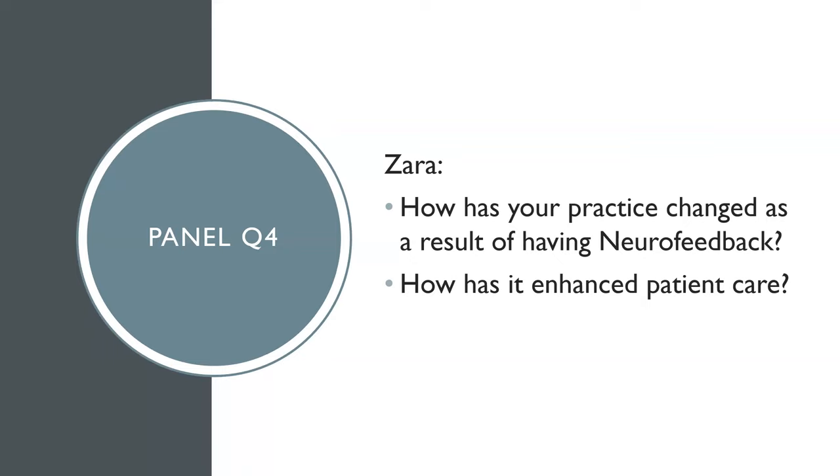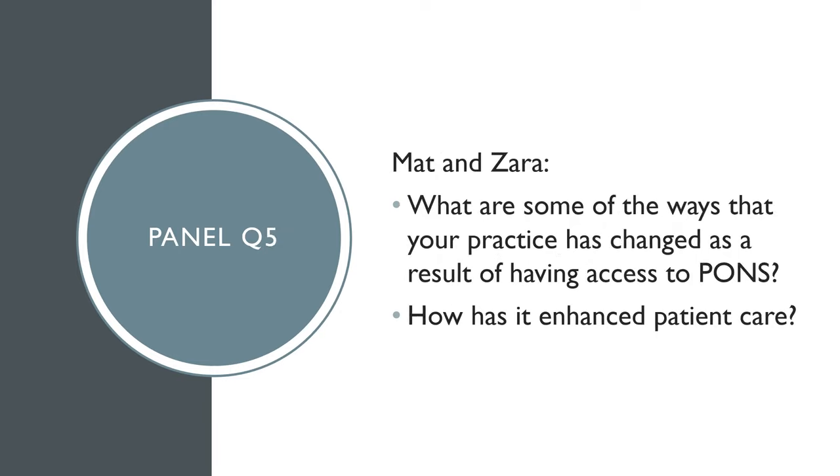There are about two more panel questions remaining before the floor opens for general questions. Question five is about PONS and is directed primarily at Matt and Zara: how has practice changed as a result of having PONS, and how has it enhanced patient care?